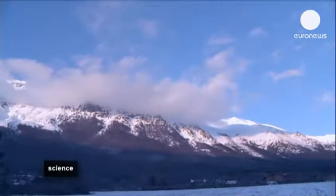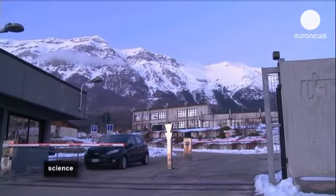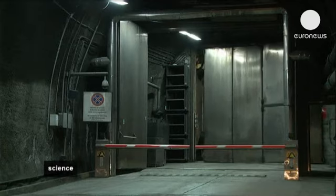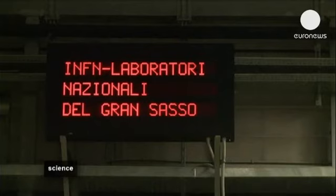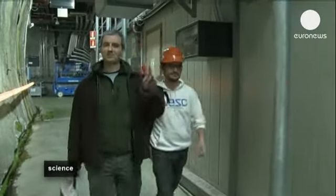But they can't conclusively say whether this is the proof they're looking for. Maybe the answer will be revealed by the Dark Side 50 experiment being carried out in this underground laboratory, built underneath the Gran Sasso Mountain in Italy.